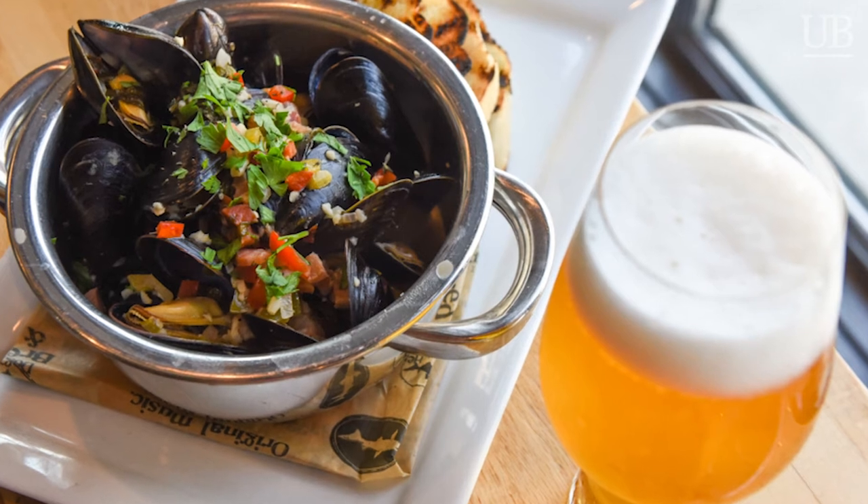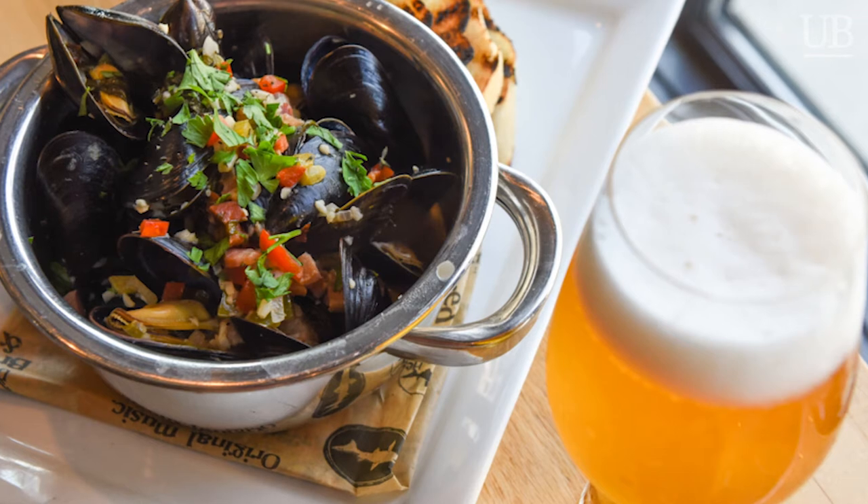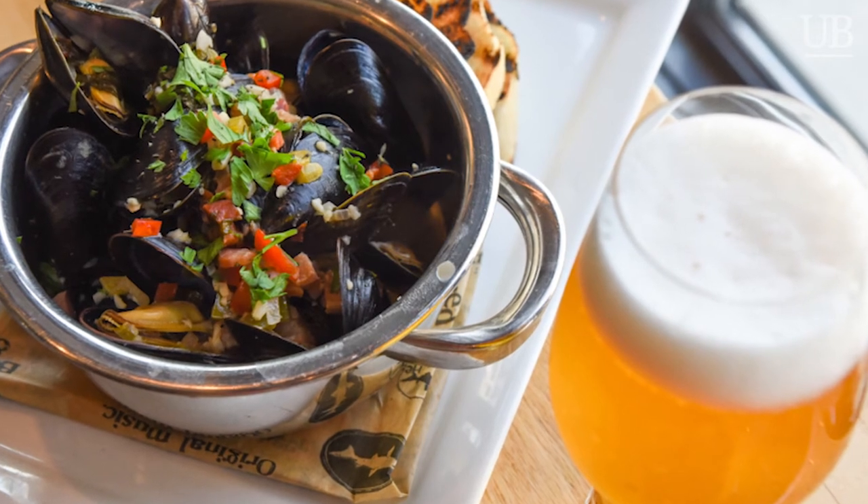Today we are using Dogfish Head's Sea Quench Ale to make Sea Quench Ale mussels. It smells awesome — the rest of the office could agree because we just stank up the entire office making this. This dish is actually sold at Chesapeake and Maine, Dogfish Head's seafood restaurant located in Rehoboth Beach, Delaware. Their chef sent us over this recipe, and being big fans of the beer and mussels, we figured — let's marry them.